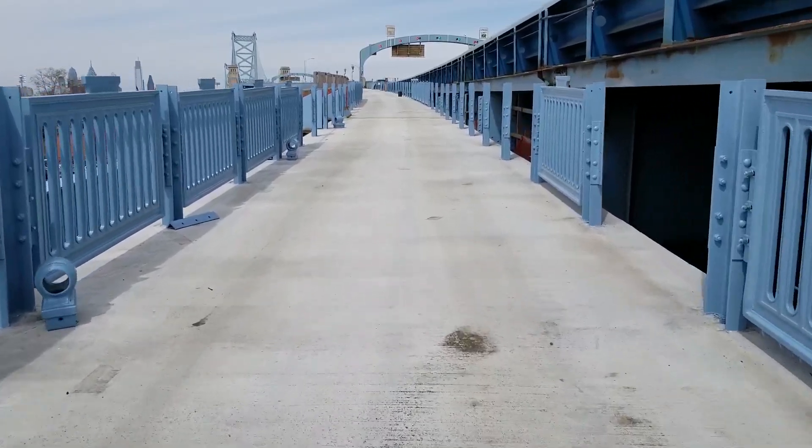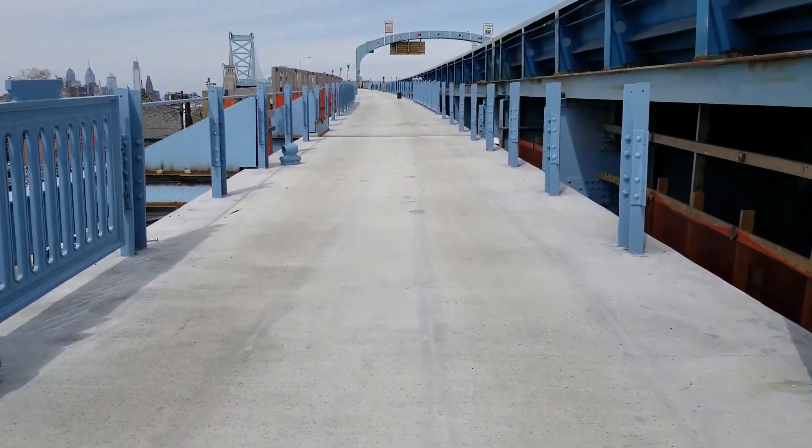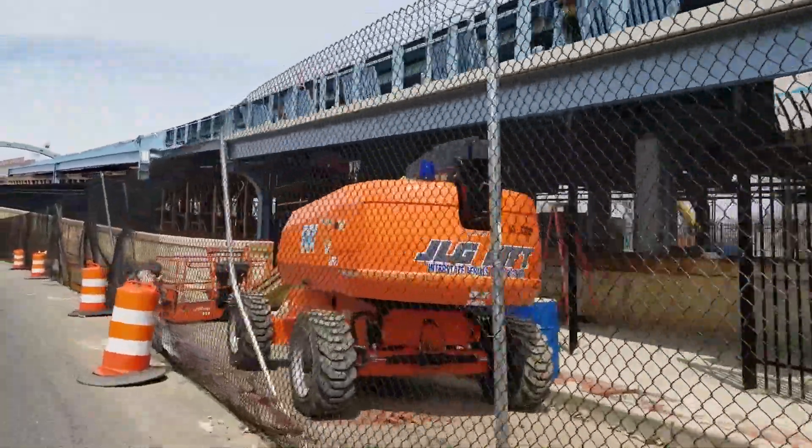The project, now nearing completion, has taken about a year and a half to finish and includes over 750 feet of new ramp. All said, the new walkway will be over 1.3 miles long.